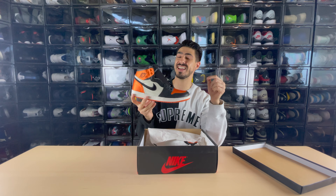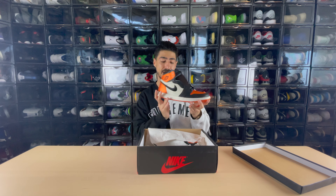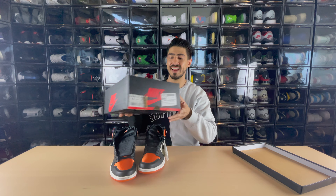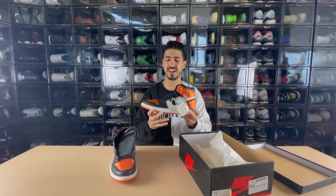Last but not least with the sneakers, I went ahead and picked up a shoe I've been looking for a while — this happens to be another grail. Here we have the Satin Shattered Backboard Jordan 1. This is a women's sneaker, but I do have the Satin Royals and the Satin Shadows, and now I'm one step closer to getting all the satins. The quality on this is just beautiful and the satin on the inside looks insane. Because this is a women's sneaker you have to go a size and a half up — I'm originally a 10.5 so I went for a 12. This is really hard to find, and I'm really glad to finally add this to my collection.